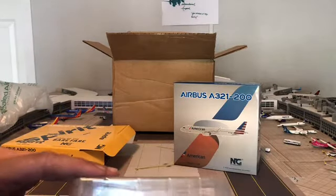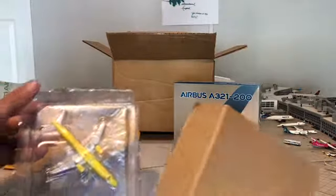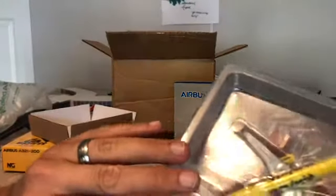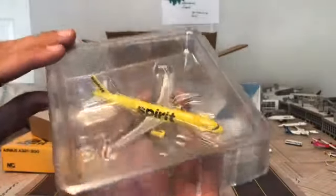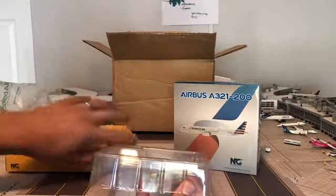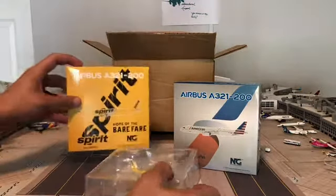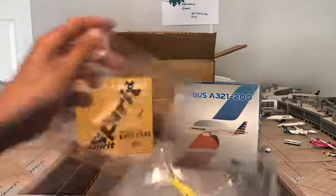I love how NG packs their models — they feel secure. Instead of having plastic on top and bottom like most do, this one also has a piece of cardboard to keep things secure. It's got plastic laid over the top as well. So far it's looking really good — I'm kind of tempted to get the Gemini Jets one just to compare.